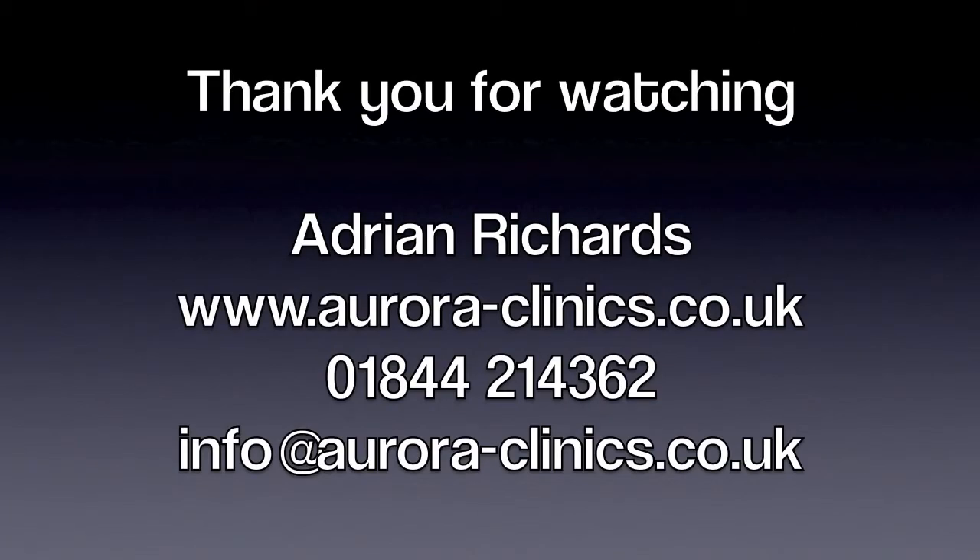We'd love any feedback and you can always reach me via my email address or by ringing Aurora Clinics. There will always be someone available to discuss any issues you may have, and if necessary they can put you in contact with me and I can give you advice on the best way forward. Thank you.